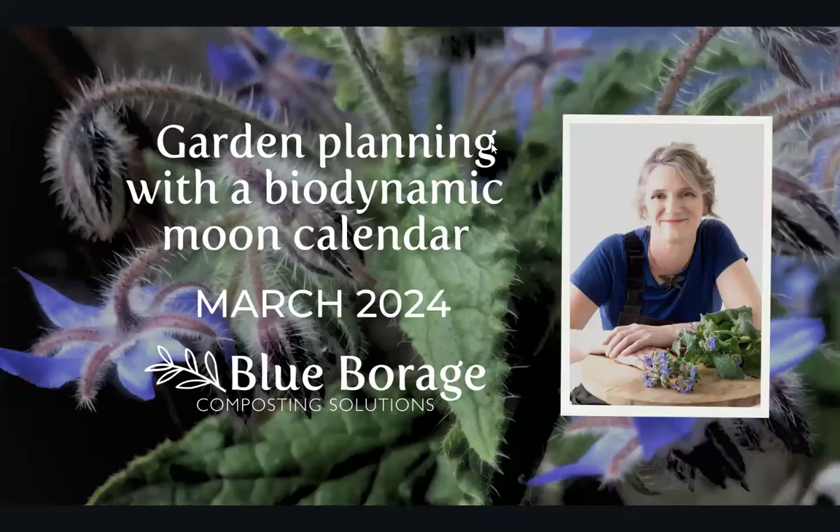Hello and welcome to Garden Planning with a Biodynamic Moon Calendar. It is March 2024. My name is Katrina Wolf. My business is Blue Borage and I love helping people make sense of the biodynamic moon calendar. So let's get into it.